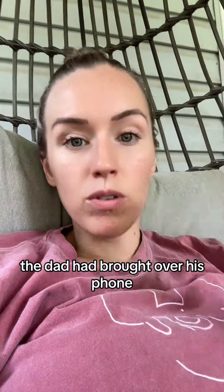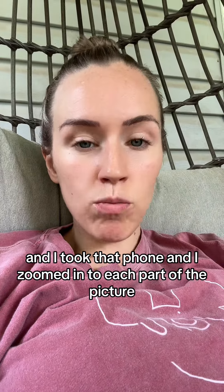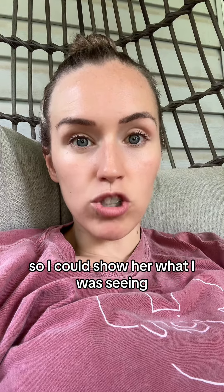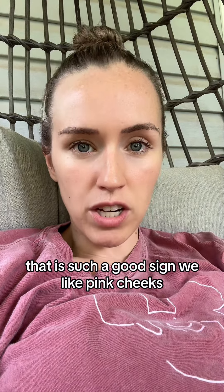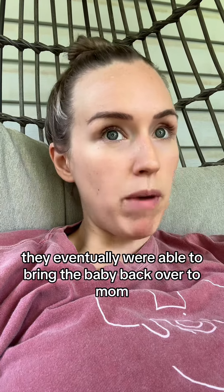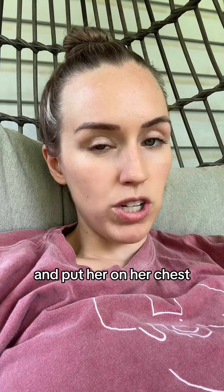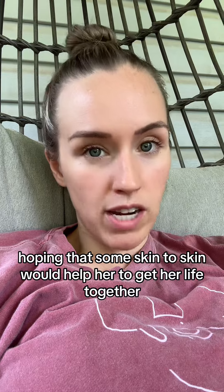At this point, the dad had brought over his phone with a picture of the baby. I took that phone and zoomed in to each part of the picture to show her what I was seeing that reassured me about her baby. I said, do you see these pink cheeks? That is such a good sign — we like pink cheeks. Baby looks so much better than when I first walked in. They eventually were able to bring the baby back over to mom and put her on her chest, hoping that some skin-to-skin would help her get her life together.